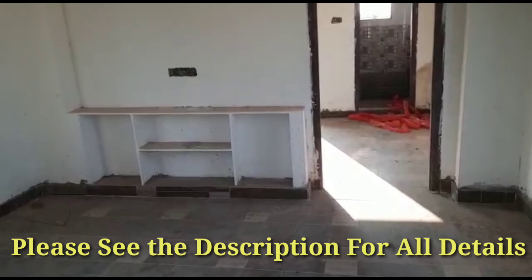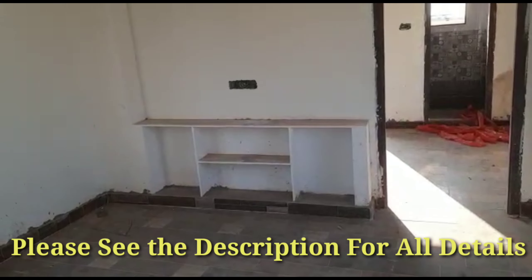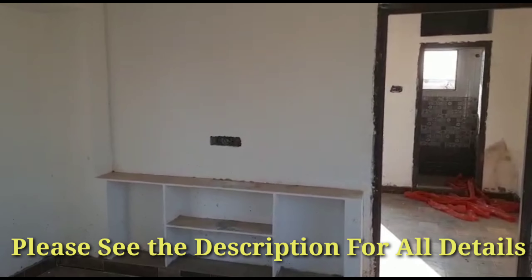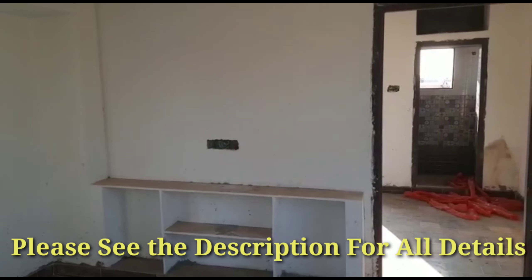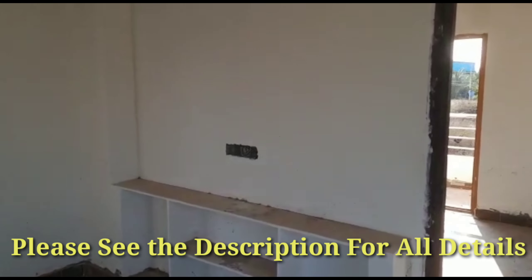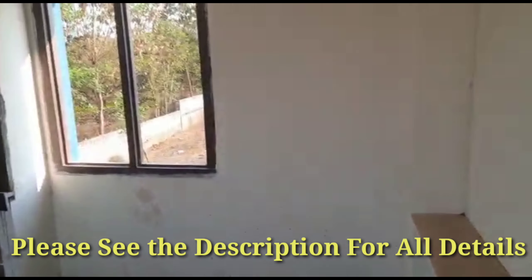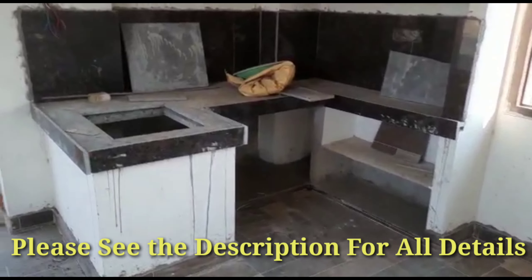We are entering into the hall. The hall is approximately 12 by 12 in size. You can see the TV unit and the shelf for the TV unit. They have given provision for a smart LED TV. In the hall itself they have provided an open kitchen.